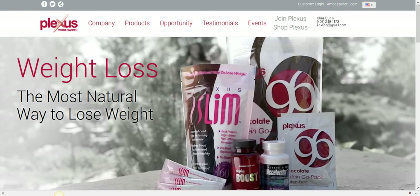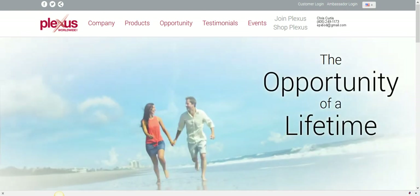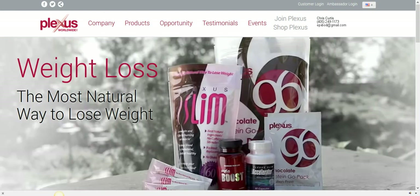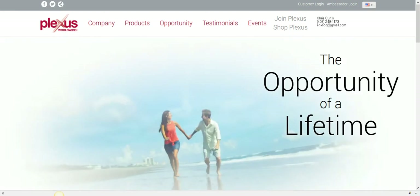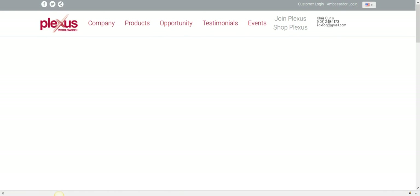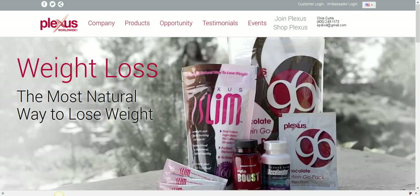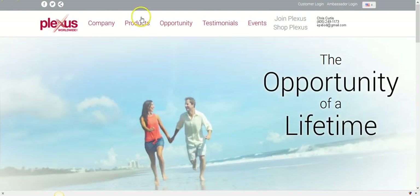These statements have not been evaluated by the FDA. In saying that, any doctor will tell you that if you're getting the right nutrition at the cellular level, your blood pressure will stabilize, your blood sugar will stabilize, your weight will stabilize, you'll have more energy, your digestive system will function better — and that's what the Plexus product line is designed to do.